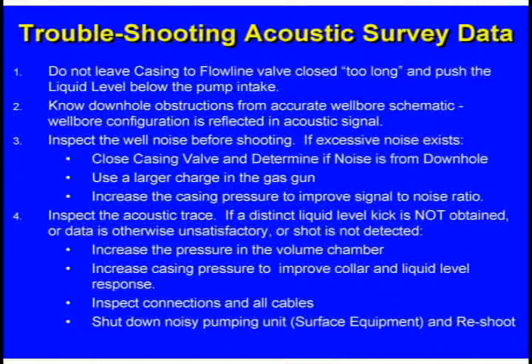No obstructions downhole — don't let a liner or a tubing anchor, something that causes a reflection, make you think that's the liquid level and report the wrong depth. To prove a liquid level, just move it. If it's high, increase the casing pressure and push it down. If it's low, shut the well down, let it build up, and shoot it again. If you're having trouble getting the data — either the collars or the liquid level — look at the well noise before you shoot it. The well analyzer will say this is a noisy well and you ought to shoot a big shot. The bigger shot you send down, the bigger reflections you'll get from your collars and your liquid level, and the better your data will look.